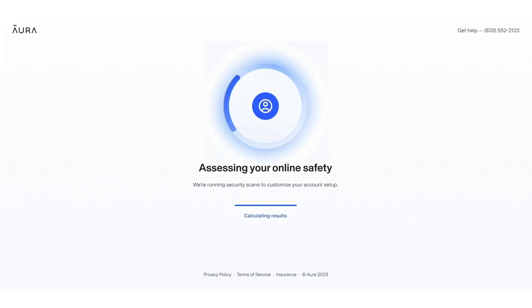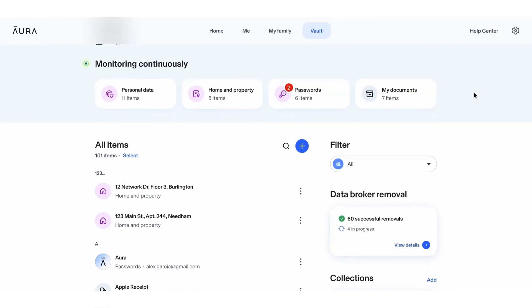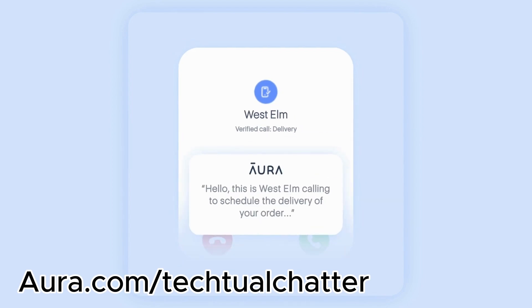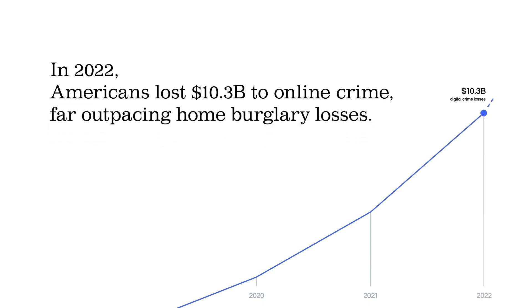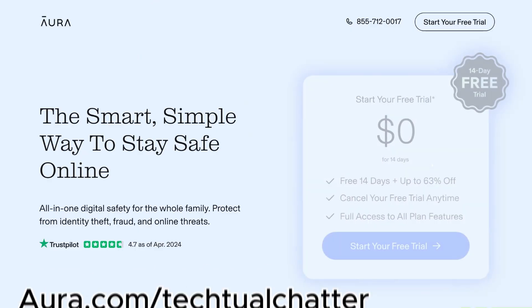I use Aura - it monitors your personal data including your social security number across billions of data points like the dark web and public court records to detect and alert you to potential identity theft. They give you up to five million dollars in identity theft insurance, plus a bunch of other features, all inside one app. Go to aura.com/textualchatter to try 14 days for free. National Public Data probably isn't going to do anything to help you or face repercussions for this leak, so protect yourself now.